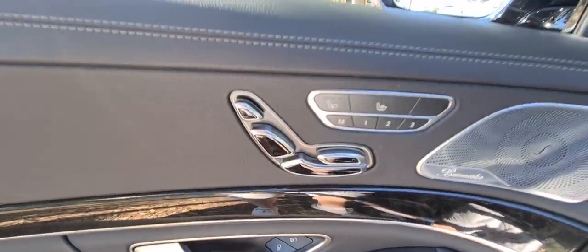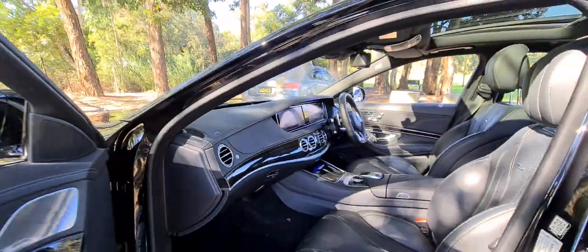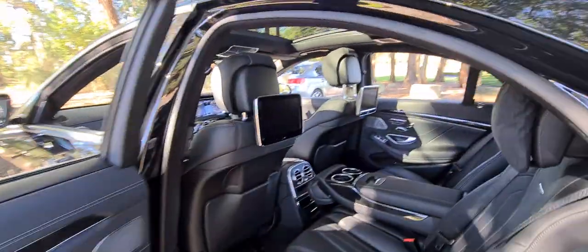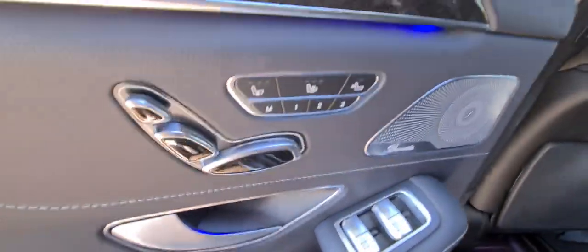The Burmester sound system, air-conditioned seats, heated seats, electric seats in every seat in this car, AMG interior, and rear entertainment. Your kids are going to love that. Rear seat control as well.